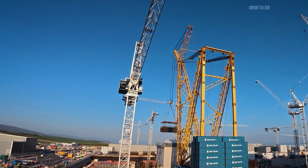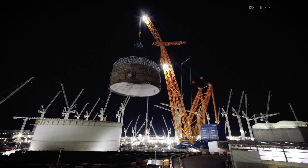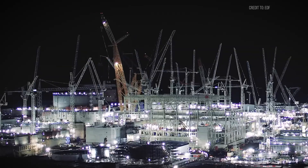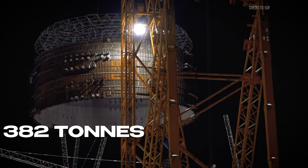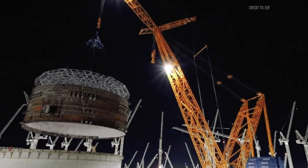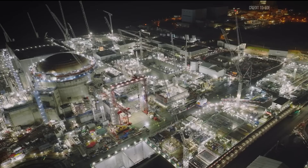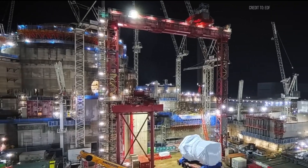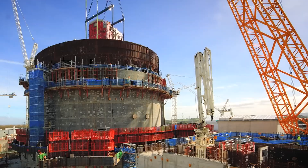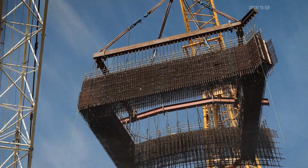Big Carl has tackled increasingly ambitious lifts. In December 2020, it performed one of its heaviest to date — a 575-ton load, including a 382-ton steel ring for the reactor's reinforced cylinder, lifted at a 160-meter radius during the night to avoid high winds. The project timeline stretches over a decade, with Big Carl performing hundreds of critical lifts, each one a linchpin in the construction sequence where delays could ripple across the entire schedule.